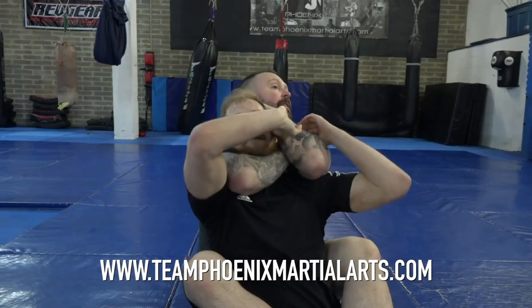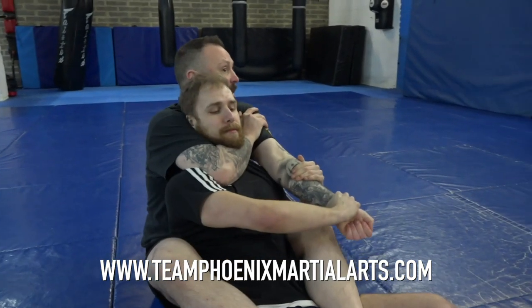Hello there fight fans, welcome back to WhatCulture Combat. I am of course Gareth Morgan, and today we fancy doing something a little bit different. I managed to head on down to the incredible Team Phoenix gym in Newcastle, where head trainer Matthew Teasdale was kind enough to teach me 10 submissions that are pretty damn hard to escape from when you've gotten your opponent's back in a seated position.